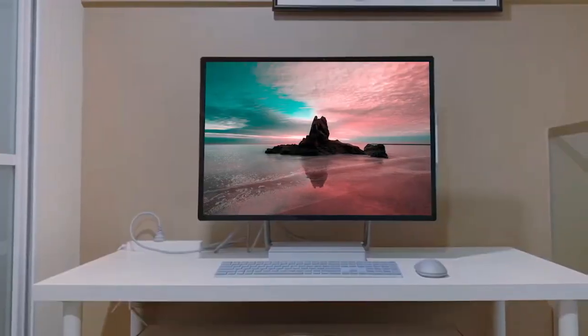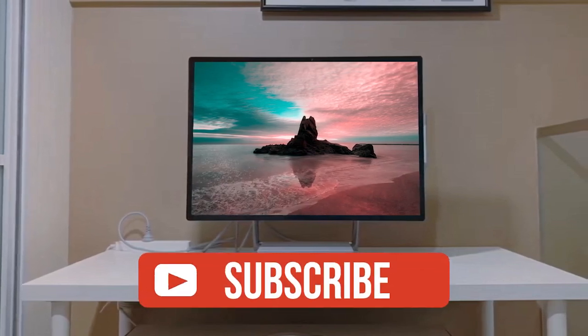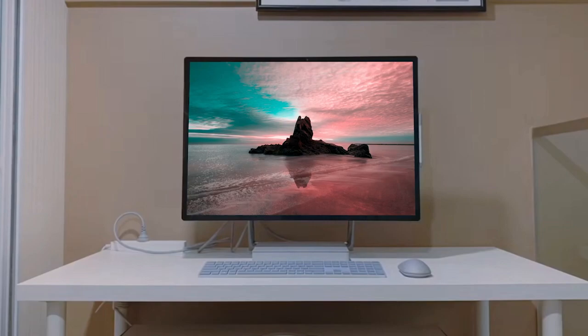If you guys liked this video or learned something, please give it a like, and be sure to check out the description for links to find the most up-to-date pricing on all the products mentioned in this video. That's all — till next time.